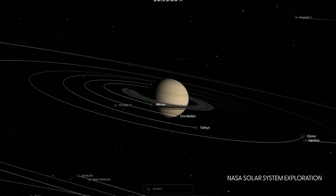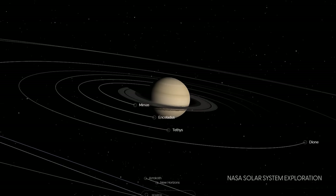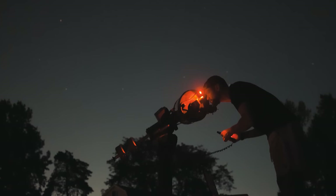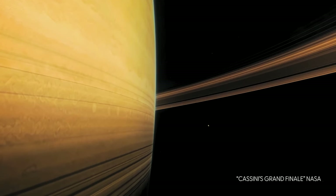Saturn is the second largest planet in the solar system, behind big old Jupiter of course. It's nine times wider than the earth and it has over 30 moons, and you can see some of them through a telescope. It is by far one of the easiest, most thrilling objects to identify through your telescope, thanks of course to those beautiful rings. Saturn's rings are made up of chunks of ice ranging in size from tiny particles to pieces that are several feet across. To the naked eye, Saturn looks like a bright yellowish star, but even a pair of binoculars will reveal a small disc around it.